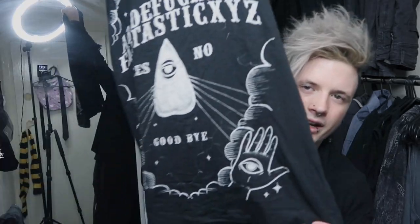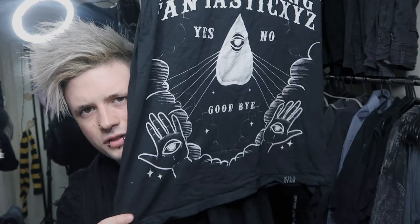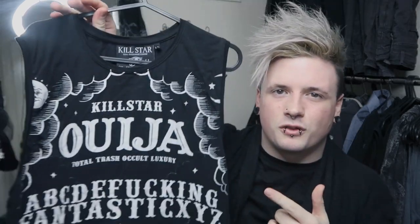Next we have some more occult clothing. This is my Killstar Ouija vest top. This is an extra large, which is for some reason what I wear now — even though I haven't gotten any taller or that much fatter. I used to wear a medium or small. You can get this from the Killstar website. I really love this vest because of how long it is; it adds a really nice aesthetic.